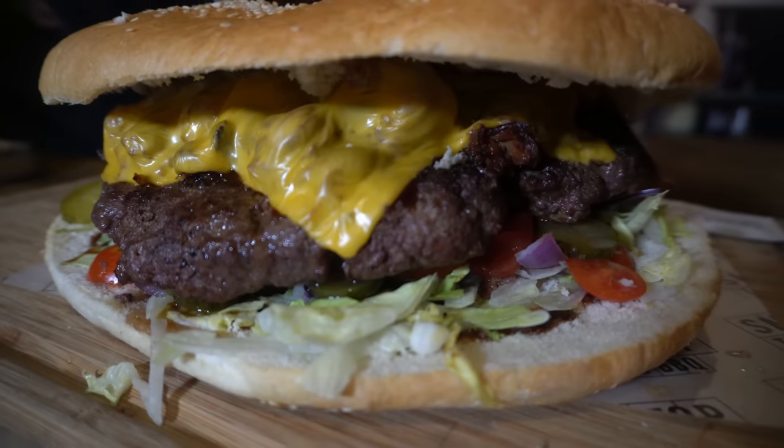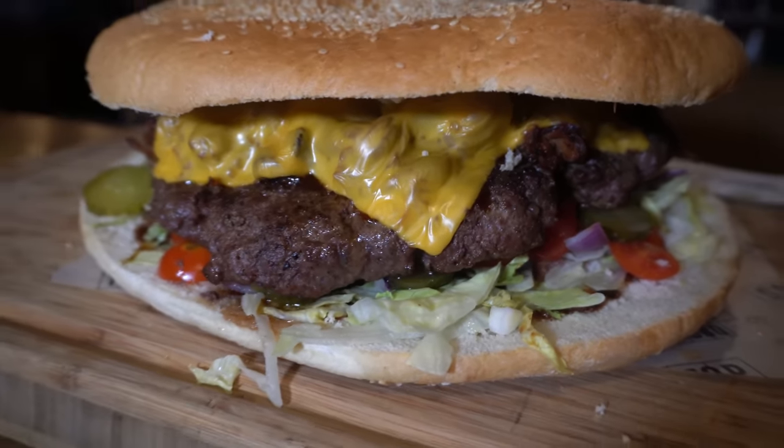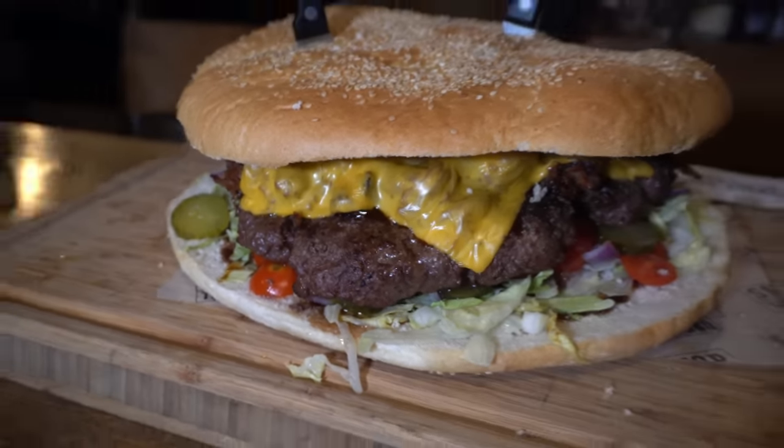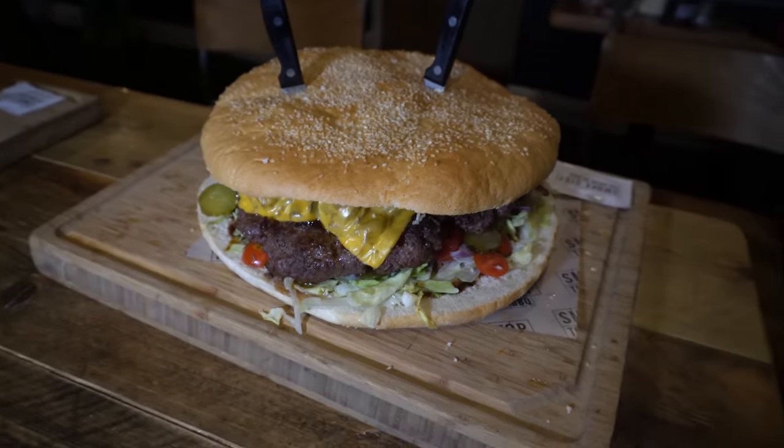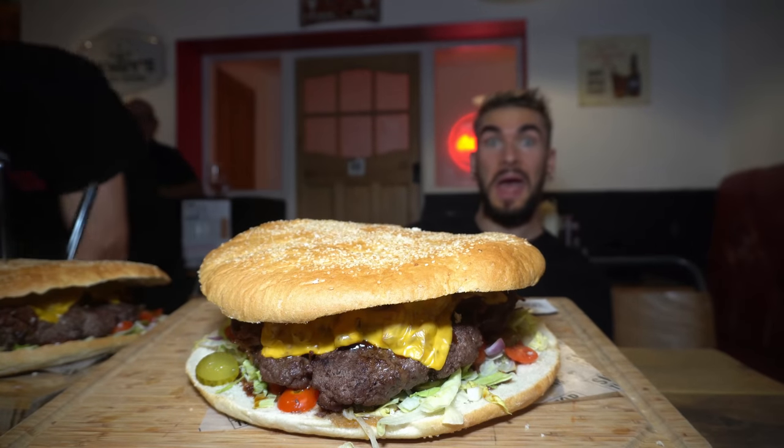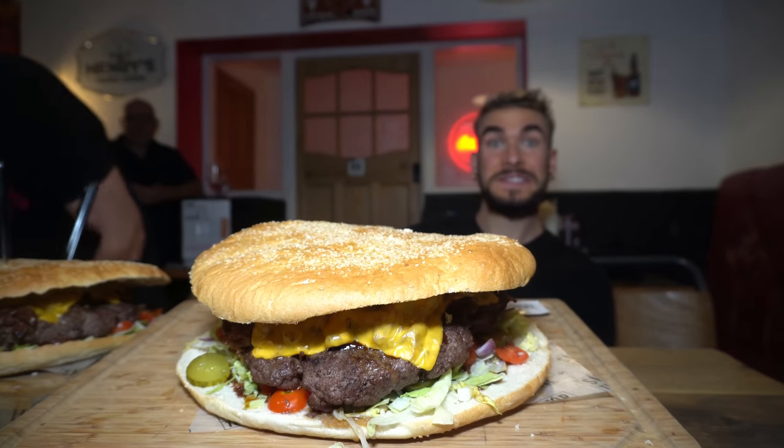We're here doing the Houston Heartstopper Challenge. This is an almost undefeated challenge — there's been over a thousand attempts, possibly upwards of 2,000. The challenge has been pretty much undefeated for over eight years. There has been one winner, a Mr. Kyle from Kyle vs. Food, who did it in 57 or 58 out of the 60 minutes. It costs 45 pounds, but it's free if you complete it.